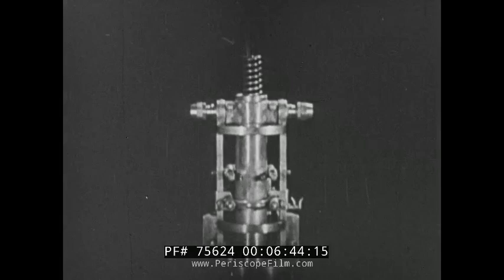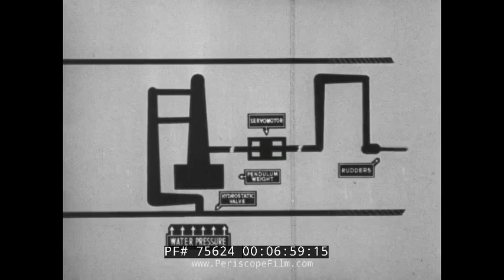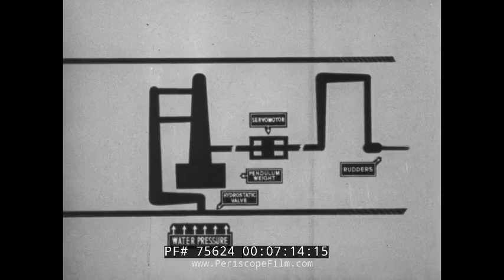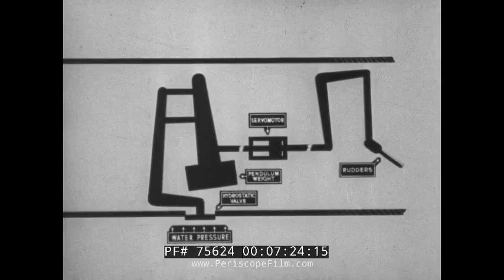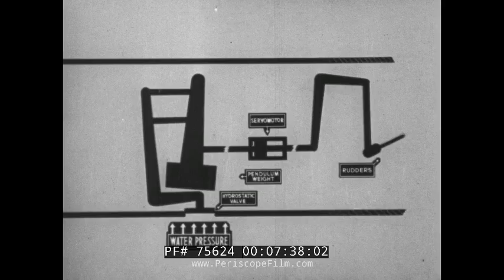The depth at which the torpedo is intended to run is known as the set depth. Here is a diagram showing in simplified form how the movements of the hydrostatic valve and pendulum weight control the horizontal rudders. When the torpedo is above its set depth, water pressure is slight and the valve is out. When the torpedo is at set depth, sufficient pressure is exerted to force the valve half in, where it is said to be at equilibrium. While below set depth, maximum pressure forces the valve right in.